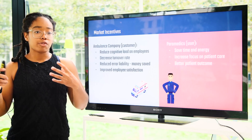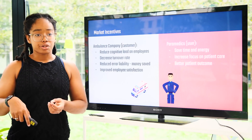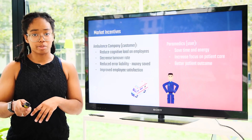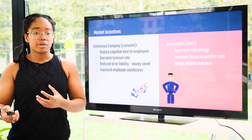Our market incentives focus on the ambulance company — our main customer — which wants to reduce cognitive load on employees, decrease their turnover rate, reduce error reliability, and improve employee satisfaction. We also want to target the paramedics who will be using our equipment in their day-to-day work. They want to save time and energy, increase their focus on patient care, and better their patient outcomes.